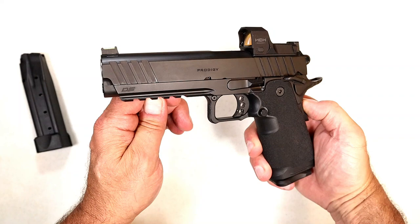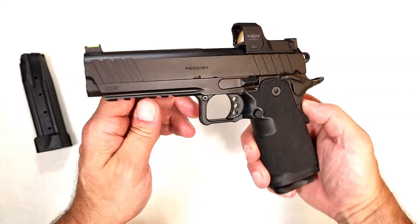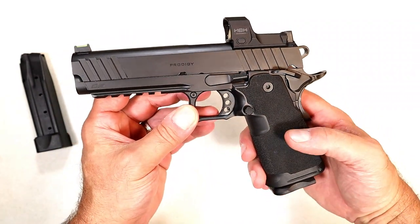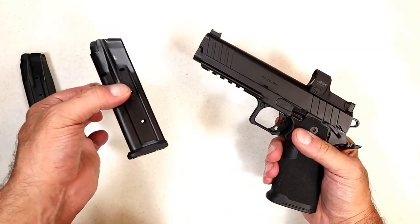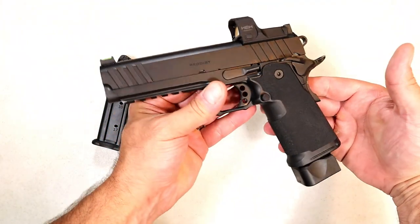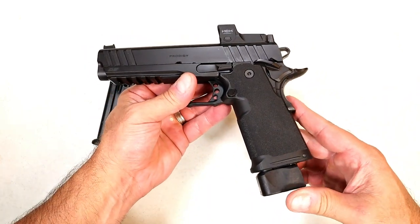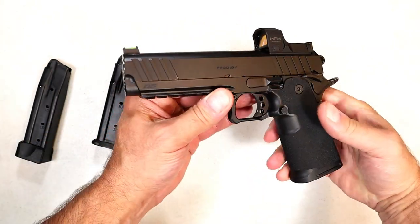September 1st, 2022, Springfield Armory is launching the 1911 DS Prodigy — check that out. The DS stands for double stack. It's a double stack 9 millimeter 1911. Right here is a 17-round mag; it also ships with a 20-round mag, and with that in there you can see it definitely extends the height of the pistol, but you get 20 rounds and I don't think many people would complain about that.